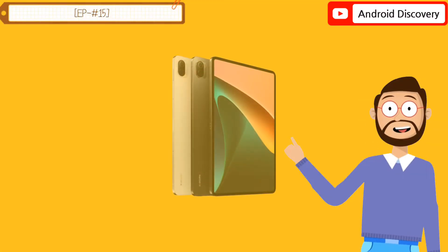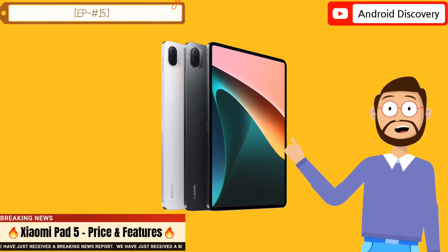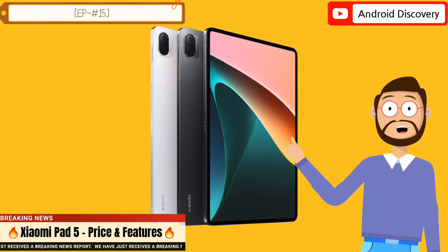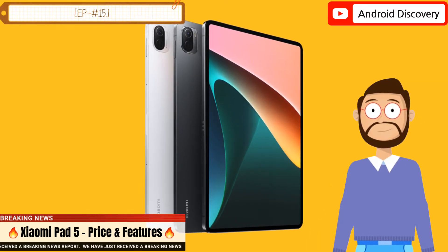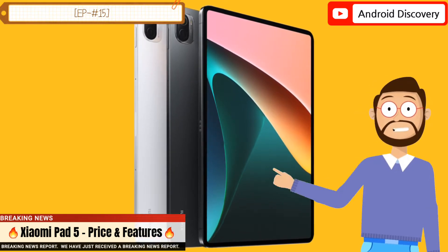Xiaomi Pad 5 features a large 11-inch LCD screen with a resolution of 2560 x 1600 pixels, a high refresh rate of 120Hz, and a PPI of up to 275.